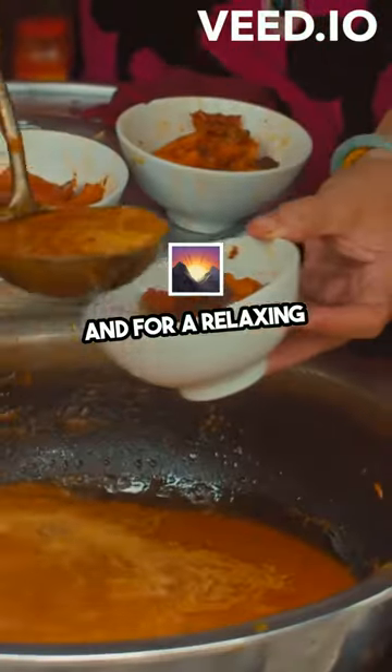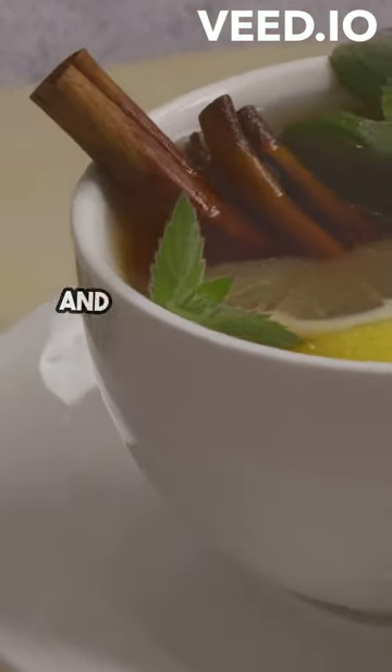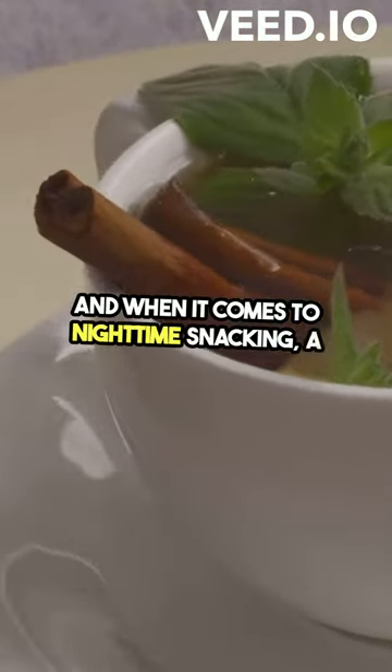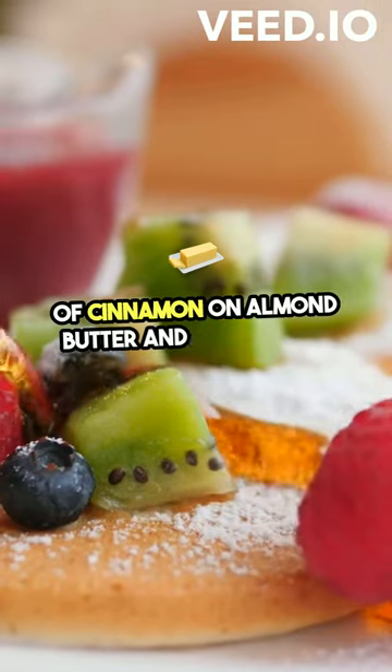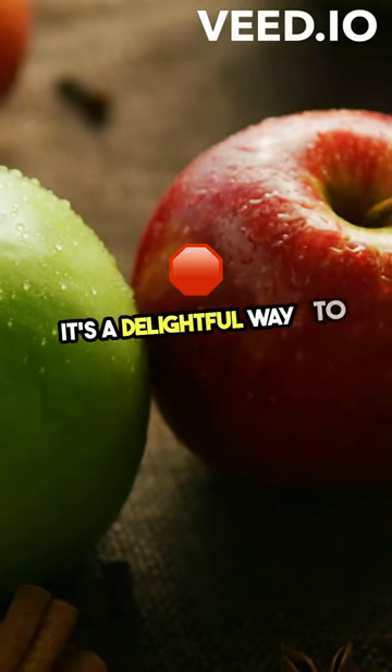For a relaxing evening, why not try a cup of warm cinnamon tea? It's soothing and beneficial. And when it comes to nighttime snacking, a sprinkle of cinnamon on almond butter and apple slices can satisfy your sweet tooth without the sugar spike. It's a delightful way to end your day.